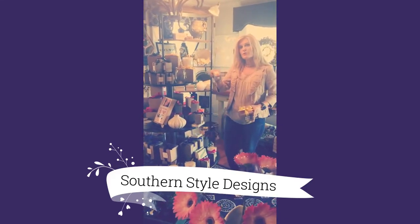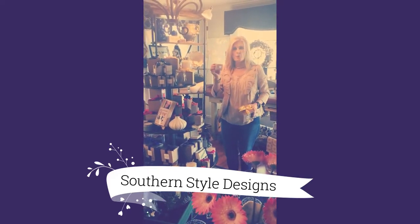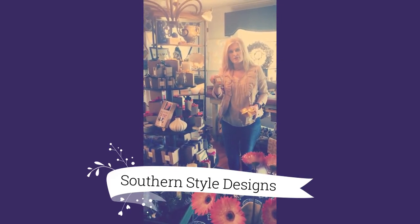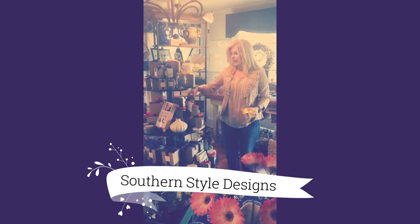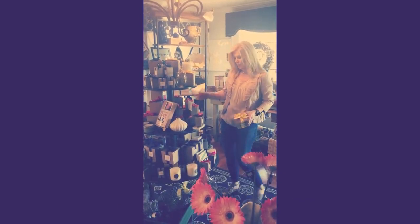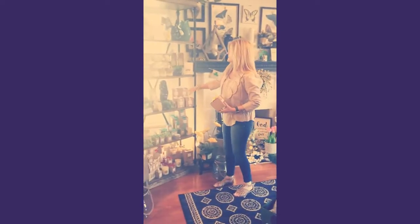Hostess with the Mostess — if you're going to a party and want to take somebody something, you're supporting two small businesses with this purchase and giving somebody a great gift that they're going to want to pass along. We have all the towns. Sun City is a great candle for us.